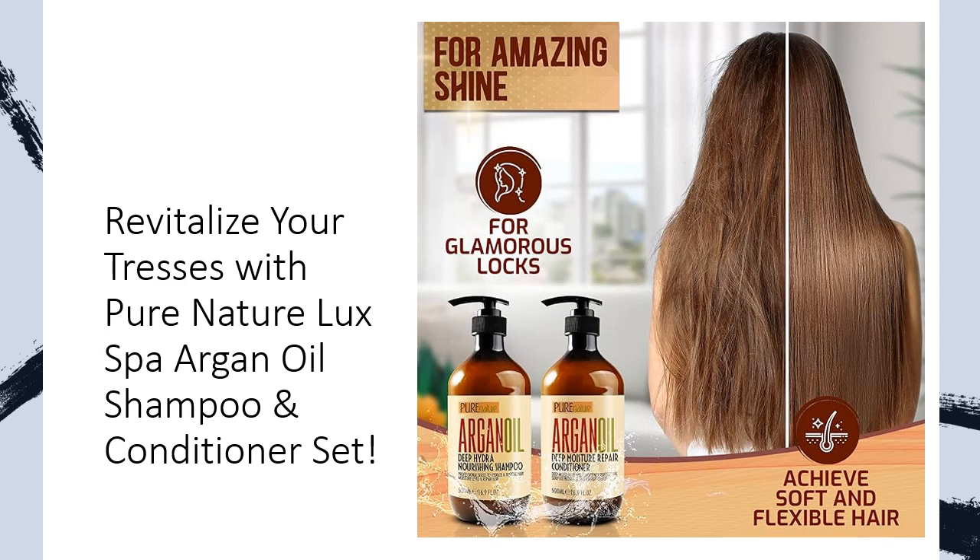More than just a shampoo and conditioner set, Pure Nature Luxe Spa's creation is a promise of revitalization. Tailored for all hair types — curly, straight, wavy, or frizzy — our duo enhances shine, adds volume, and protects your mane from environmental stressors. Bid farewell to dullness, embrace brilliance.